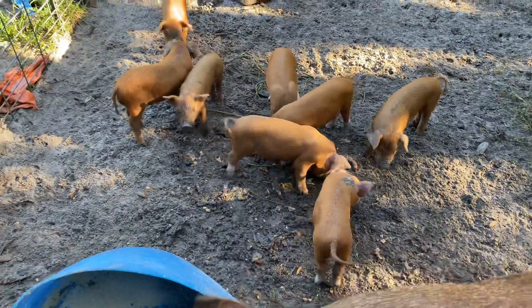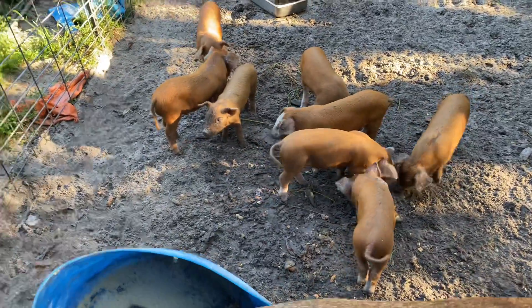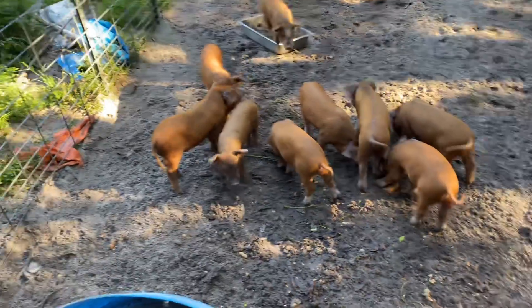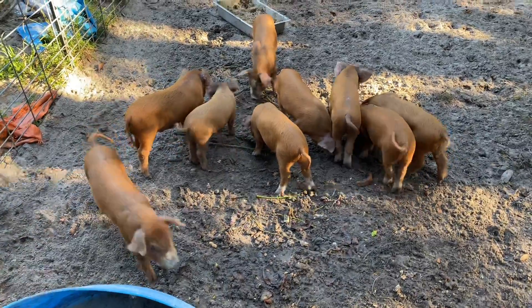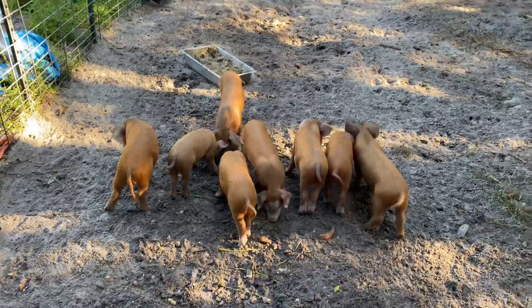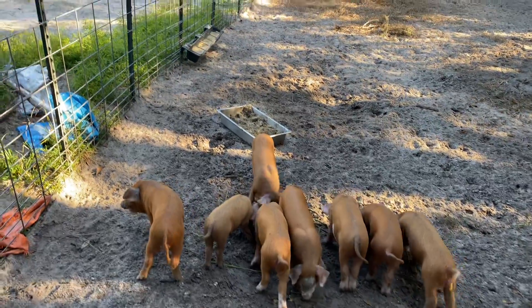This is Hereford piglets — Hereford kind of pig. And there's the 10 piglets. And that's their food over there.